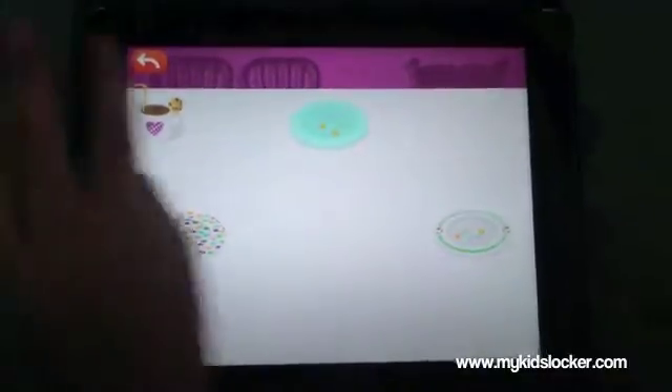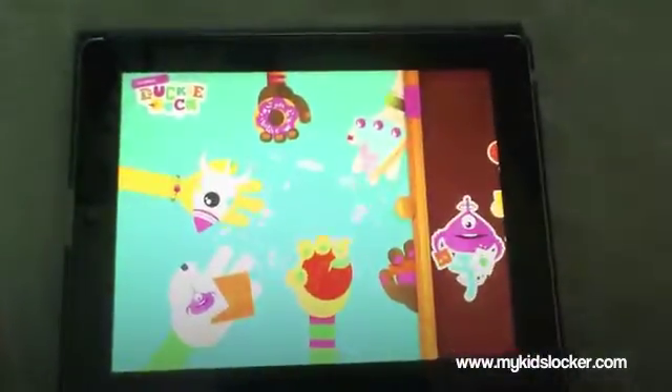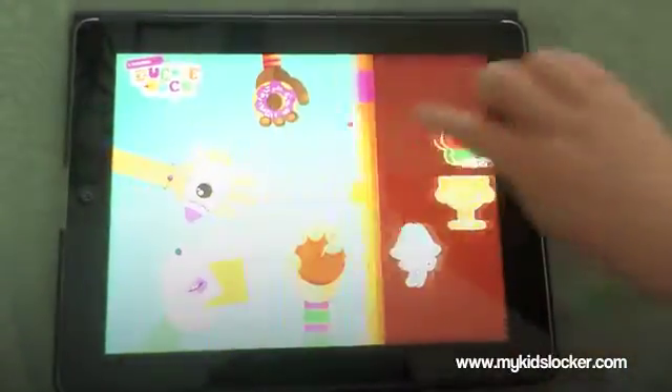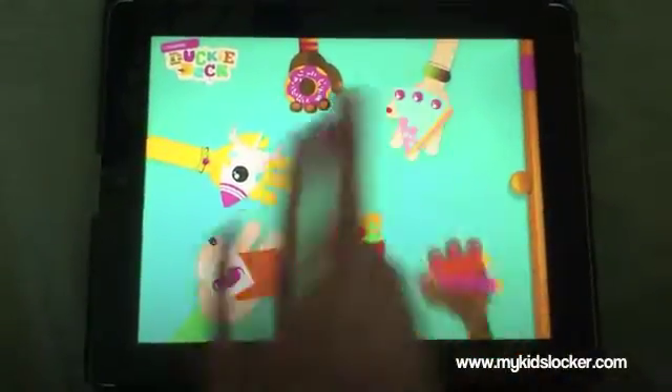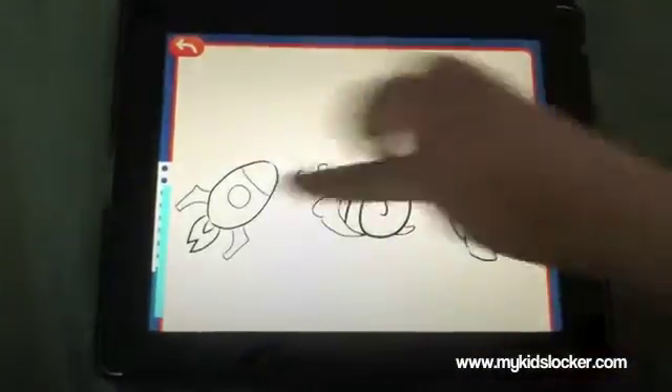Let's go back to the main menu — we got ourselves a batch, wonderful! Next one, let's pull back that drawer. Okay, let's do the coloring one.